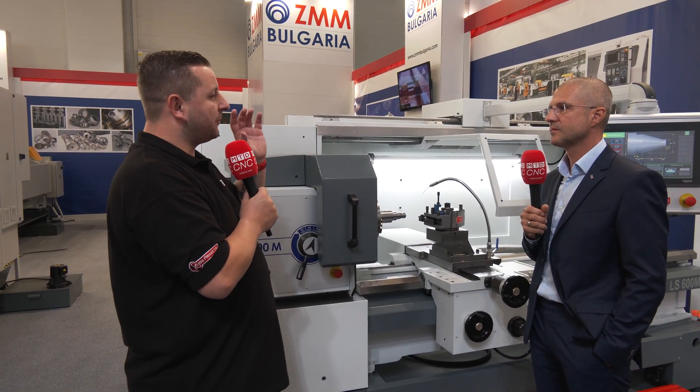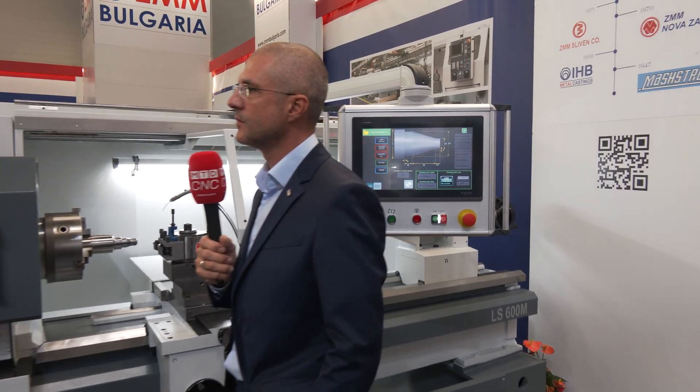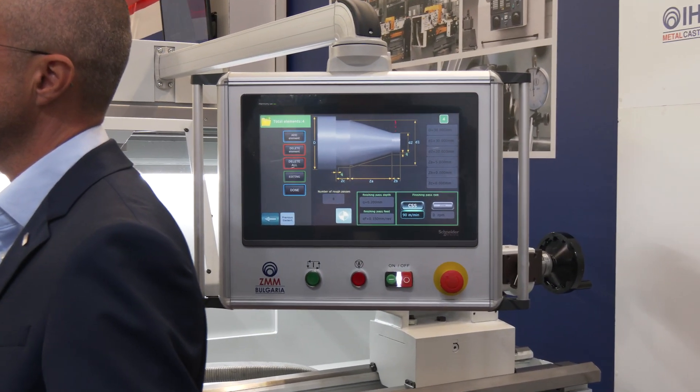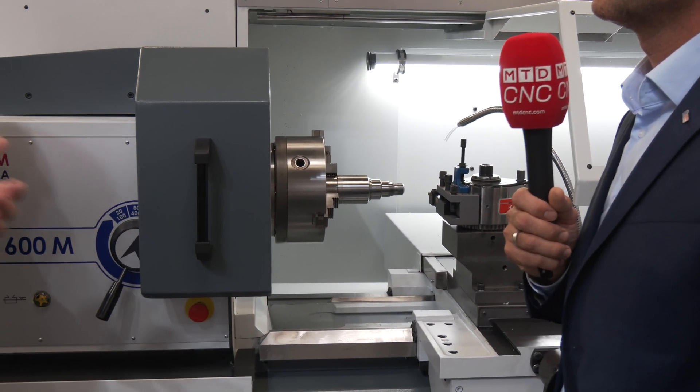With all the presets in this machine, a part on the machine can be programmed in five minutes, compared to programming through G-code which could take an hour.